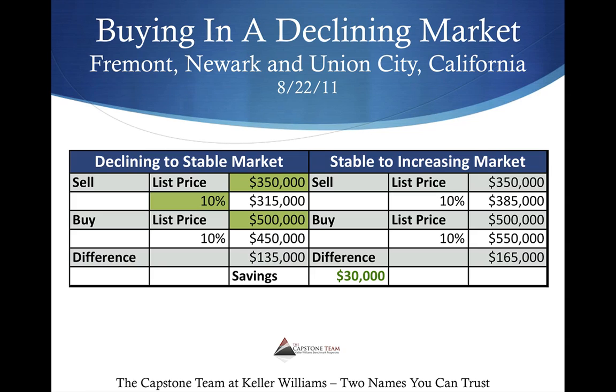So intuitively, yes, you want to buy when the market's down. However, financially, it does make a huge difference as to when you buy and how much you're going to be able to save as well.